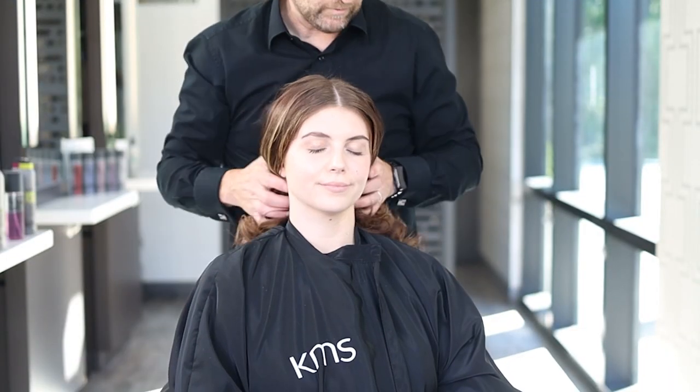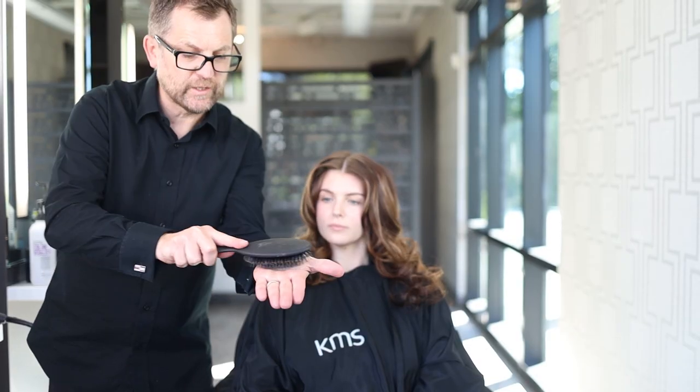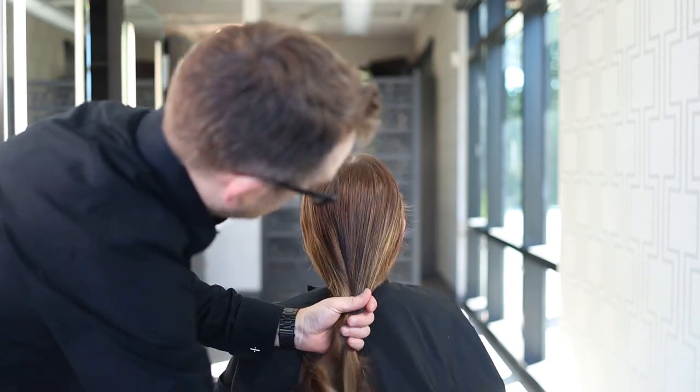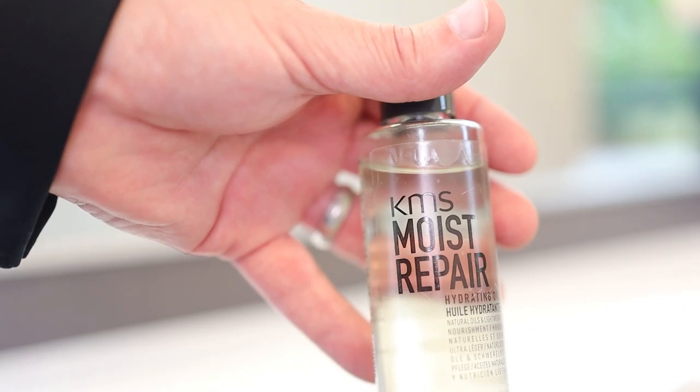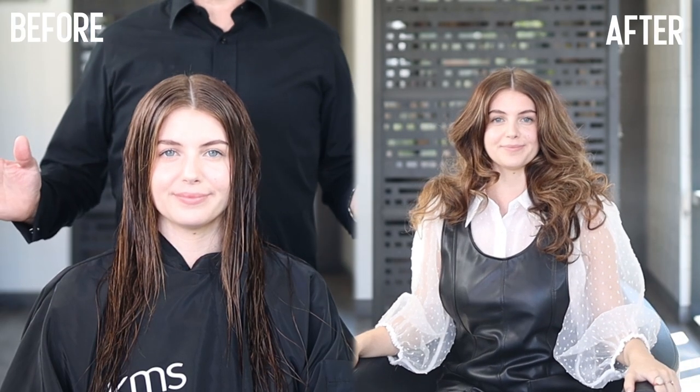This can be used on wet or dry hair. It helps with combability, frizz control, and texture. It gives great shine, and it's so light you can even use it on your skin or your beard. You're going to love it — Moisture Pear Hydrating Oil. I hope you try it soon.